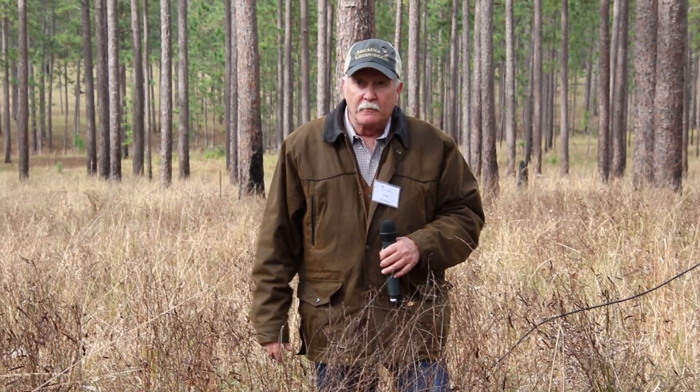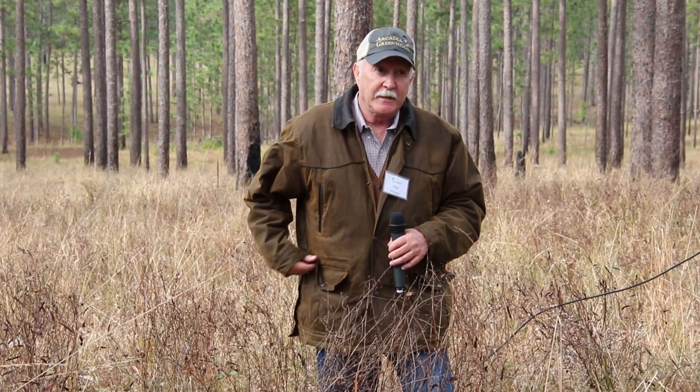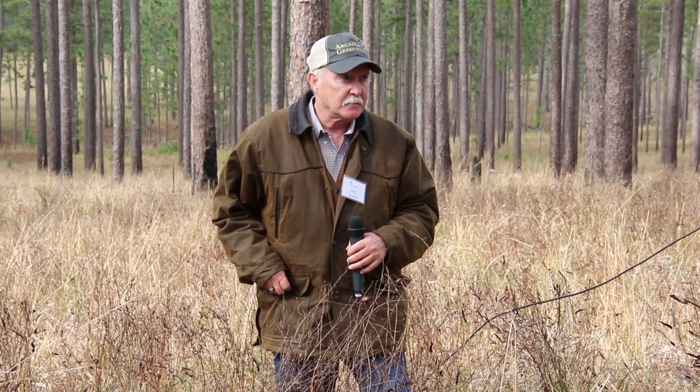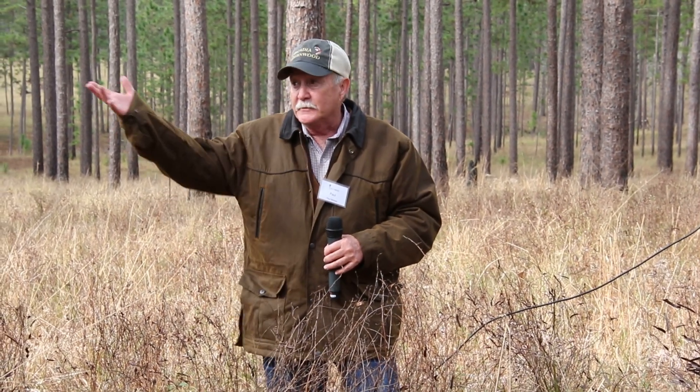And that's what we want — we want that diversity. We also want the aesthetics. That's a big thing with me. I want the forest to look pretty when I walk through it, when I ride through it, and when I carry people through it. The aesthetics is really big with me. It's kind of like this — it's the greatest office in the world.